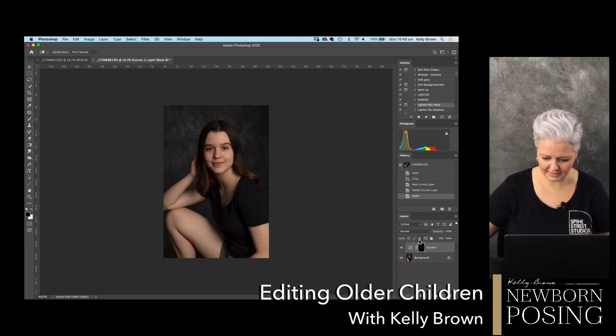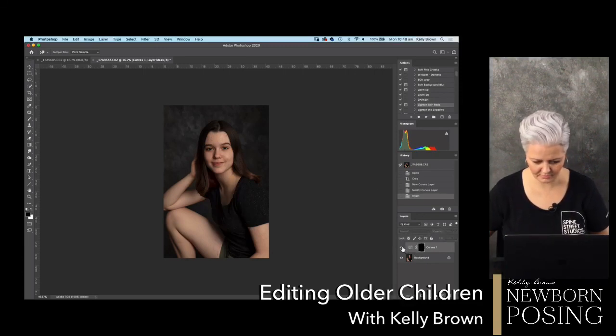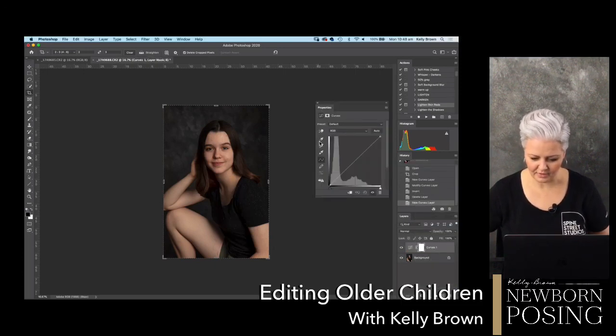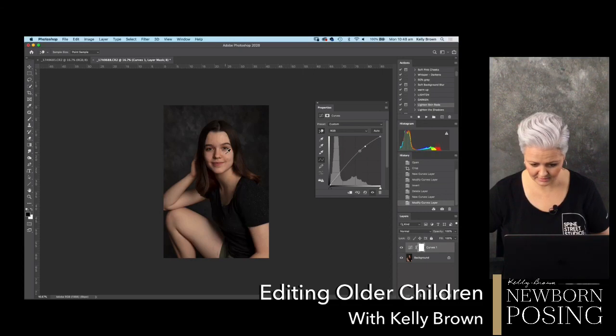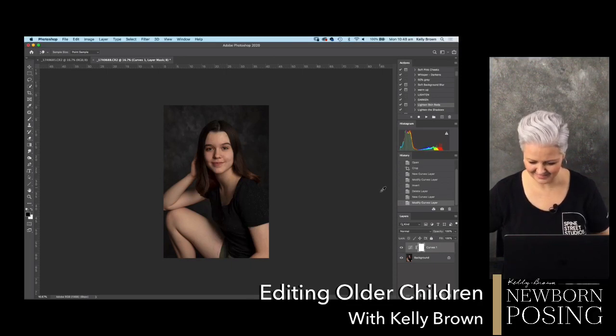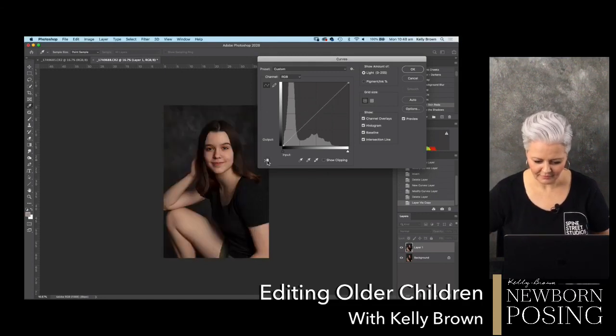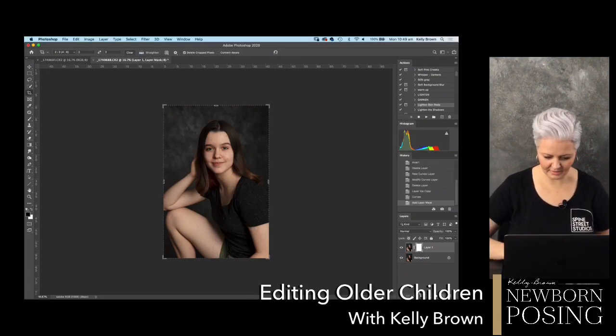Then if I invert that layer mask... my computer's having a bit of a conniption here, Garrett. Photoshop is acting up. Let's do this again. Instead of using the adjustment layer approach, I've just done a copy layer - you can see me lifting that information there. Now I'm going to add a mask and invert that.